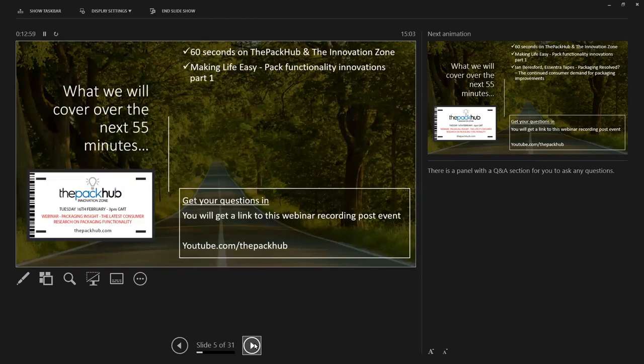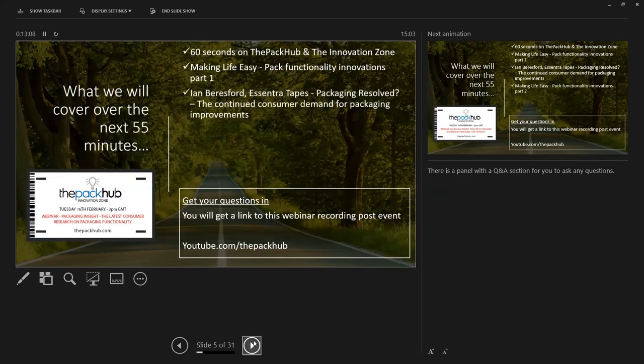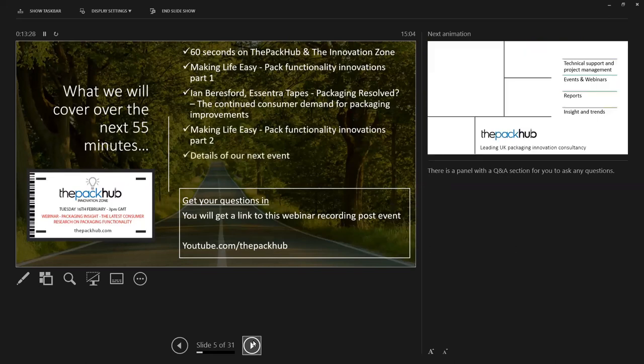We're going to break the Pack-Up session into two parts: Pack Functionality Innovations Part 1. We will then be joined by Ian, who will be talking through their market research, consumer research analysis and results. And then we'll be back to me again, where we'll be discussing some more Pack Functionality Innovations from our Innovation Zone Database.